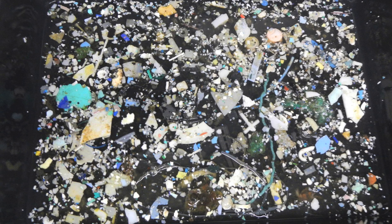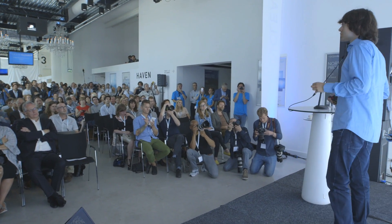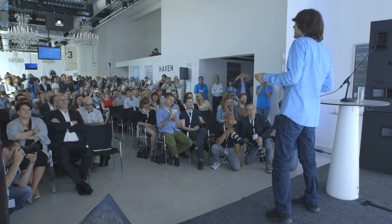This is a picture a team member of ours took in the heart of the Pacific Ocean last year. This is what it now looks like when you drag a one-meter wide net for one hour through the ocean at walking speed. Let's be clear, this is not how it's supposed to be. This is the concentration of about 10,000 times more plastic than naturally occurring sea life.